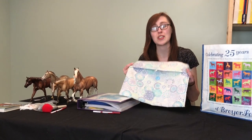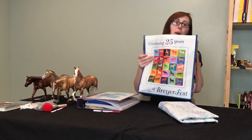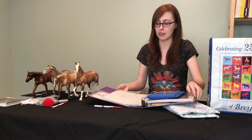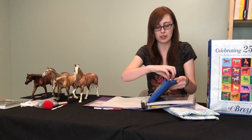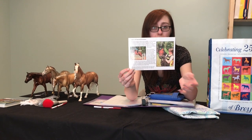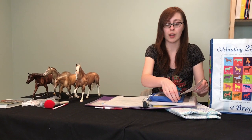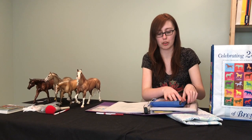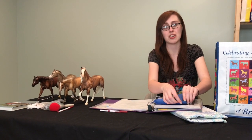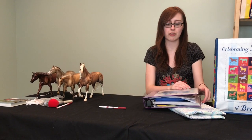I also bring a nice big tote bag with a whole bunch of stuff in it, like my record book, because it has all of my breed documentation. Such as breed and collectability documentation — for example, this is for my portrait horse of my actual mare, and that would go on the table with her during a collectability class. Documentation is pretty important to have at a model horse show, so I always take my record book.